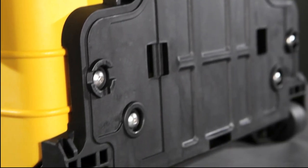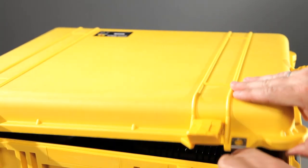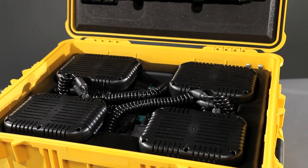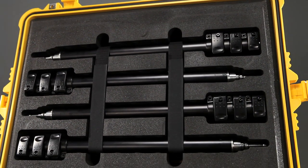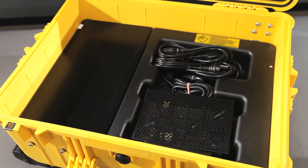The 9470 has durable polyurethane wheels for easy transportation. The light heads, telescopic poles and charger are conveniently stored inside the legendary Pelican Tough case for ultimate storage and transport protection.